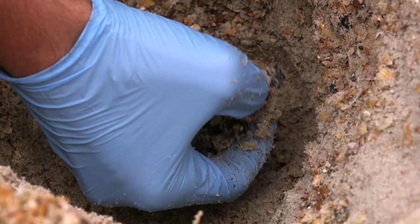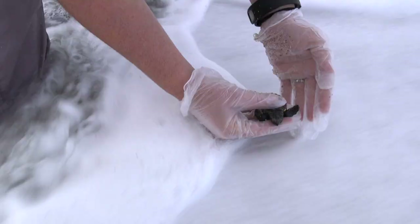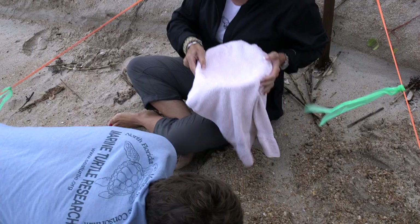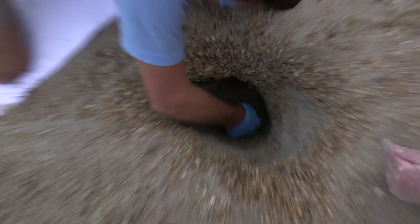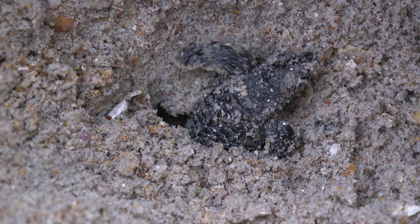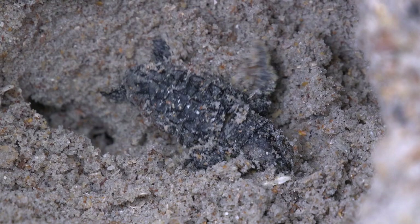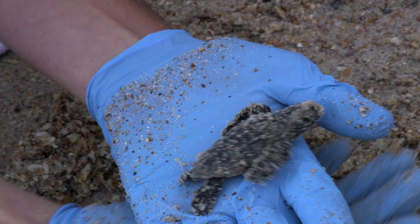We then encounter a turtle covered in fire ants. This one's really weak but still alive. If we had not liberated these trapped hatchlings from the compacted nest, fire ants may have eaten them. We quickly rinse her off in the ocean before putting her in the holding bucket. We got another turtle too — he's struggling but he's doing it. There he goes. So far, all of the hatchlings we have encountered have been alive.